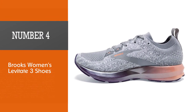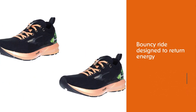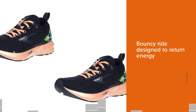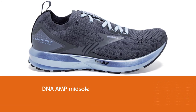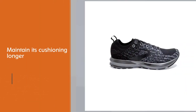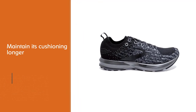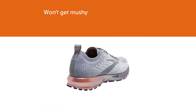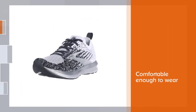Number four: Brooks women's Levitate 3 shoes. The Brooks Levitate 3 is a neutral road shoe for daily running. It provides a bouncy ride designed to return energy to propel you forward. Brooks included a DNA AMP midsole, which keeps your gait fluid throughout your run. DNA AMP foam will almost maintain its cushioning longer than traditional EVA foam.